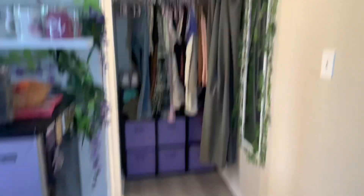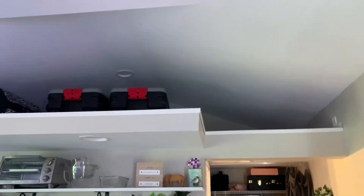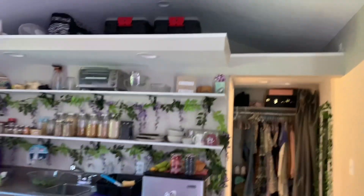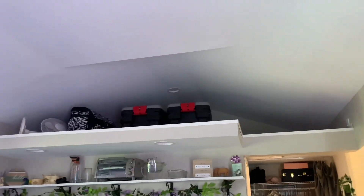Next we'll go around to the back. There is a loft and currently I just have storage up there. Originally I was going to do a bed, but if you look at this part right here, that is the highest point and it's only three feet. It only gets smaller from there, so it was really squished up there, but it works really well for storage.